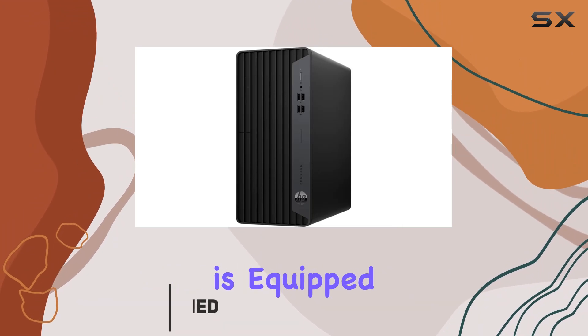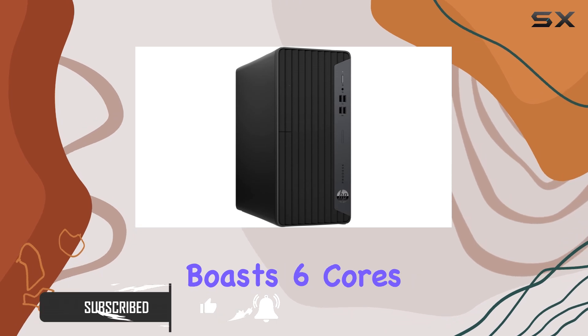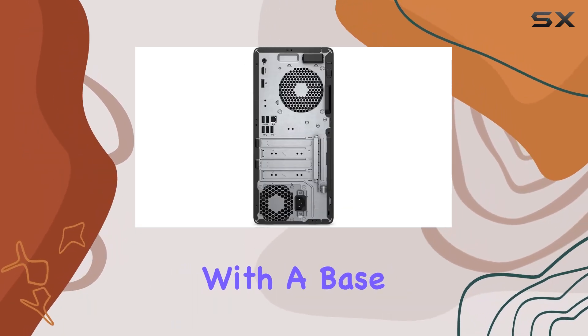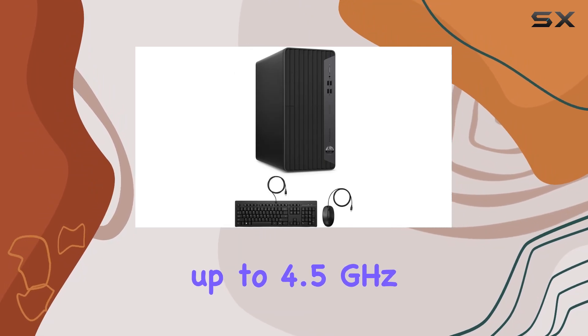This desktop is equipped with an Intel Core i5-10500 processor, which boasts 6 cores and 12 threads, with a base frequency of 3.10 GHz that can turbo boost up to 4.5 GHz.